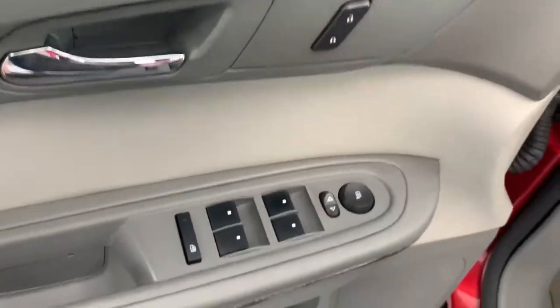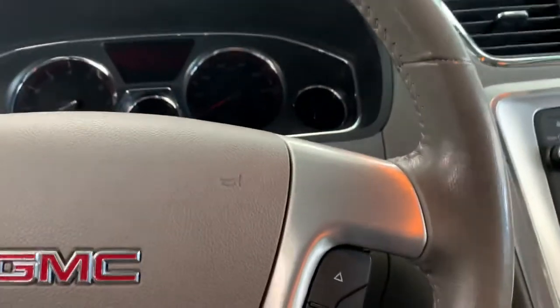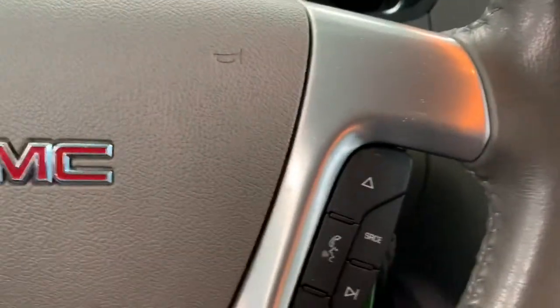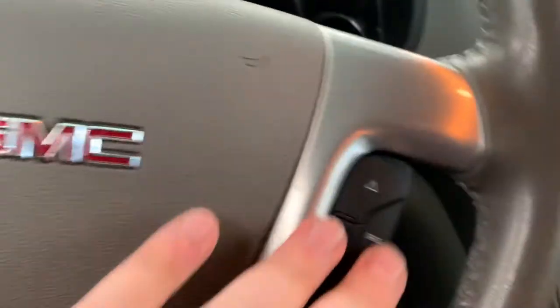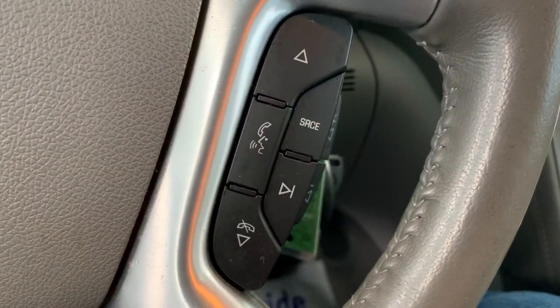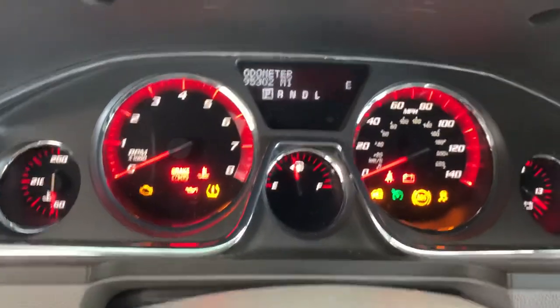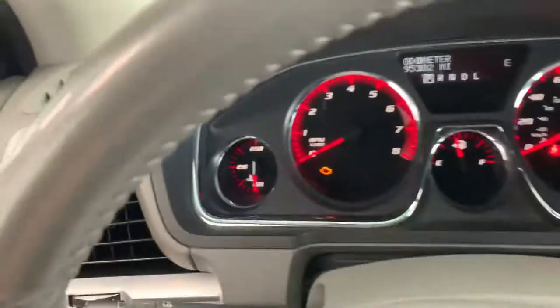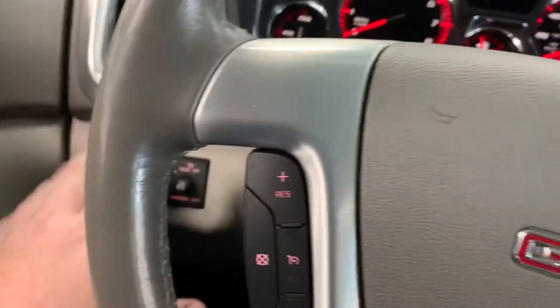On the door we have our electronic controls for windows, locks, and mirrors. Headlight controls on the left side. The electronic adjuster for the seat is on the left side of the seat. Left side of the steering wheel is your cruise control settings. Right side is your radio control as well as your hands-free talking. No buttons on the back or anything like that. Dash shows 95,302 miles at the time of the video. Wiper controls here on the right-hand side, as well as your turn signals. Headlight controls on the left.